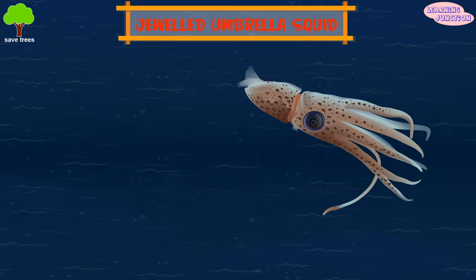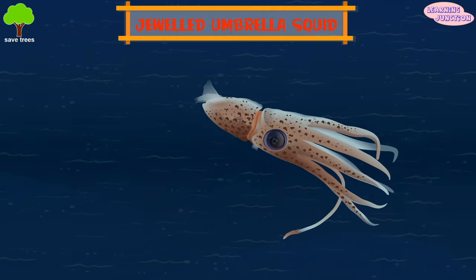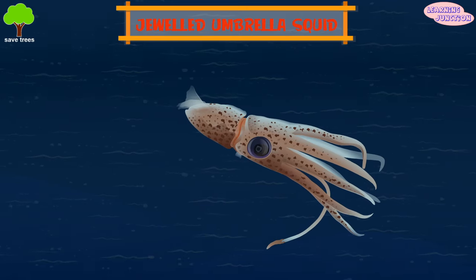Jeweled umbrella squid. It's found a mile deep or deeper above the mid-Atlantic ridge, and looks really unique.